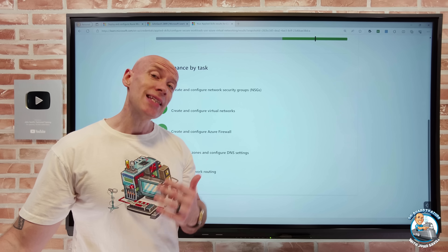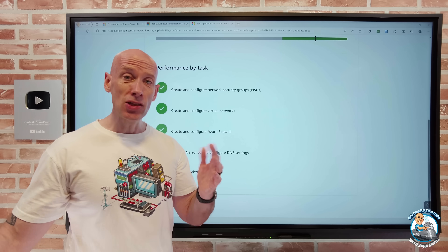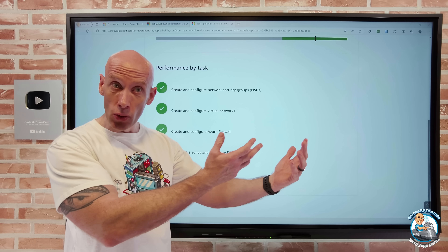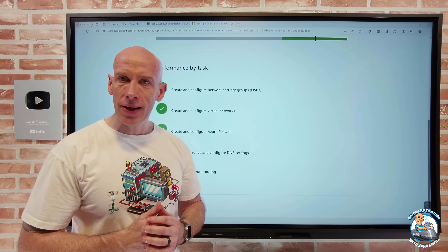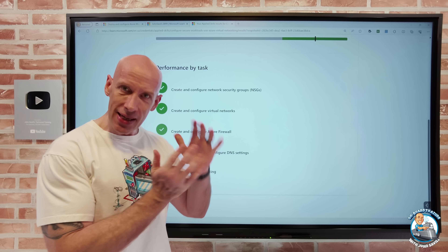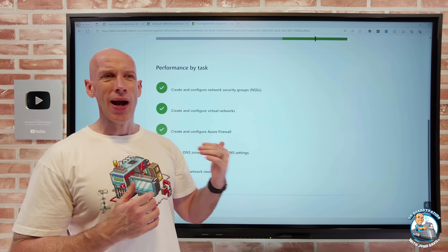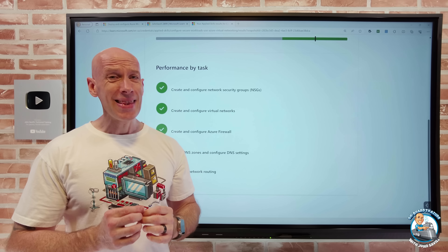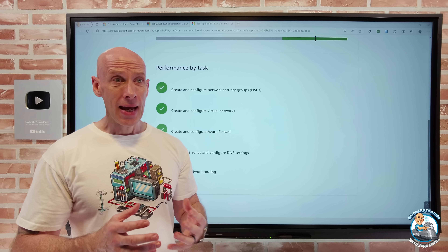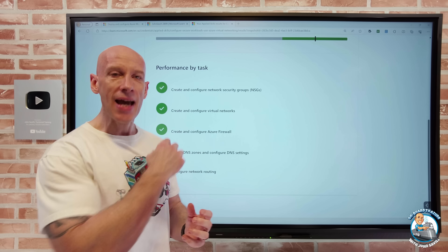Three days later you can take it again. You can't take it again immediately — there is a wait because you're using Azure resources. So there's a little bit of a delay before you can retake it. Every three days you could take it and you get that two-hour window. You can't pause it; it's a continuous two-hour period, but again that's a lot of time. You'll be able to go and read materials and check things as you're taking it.